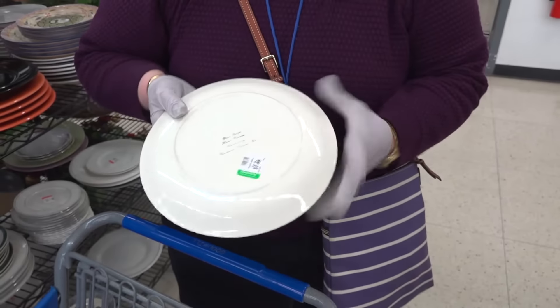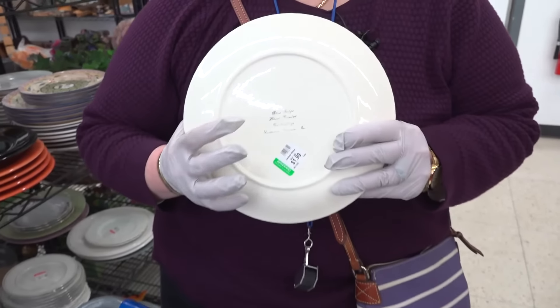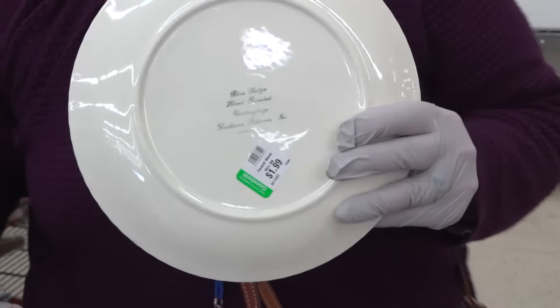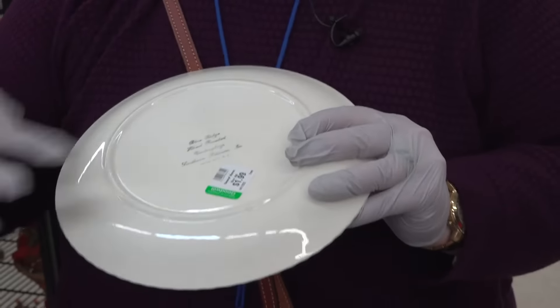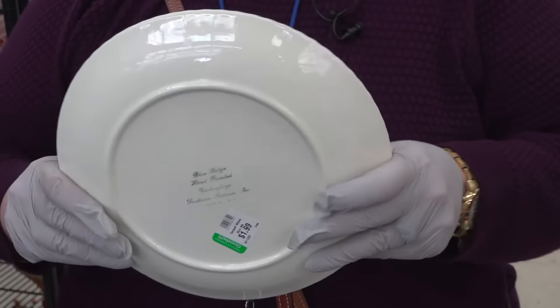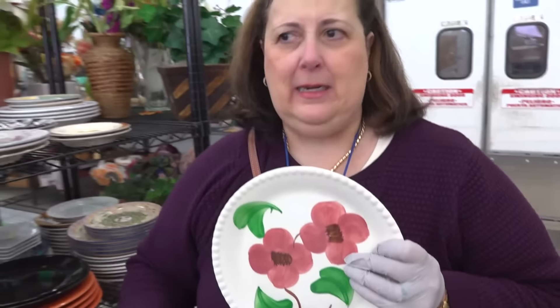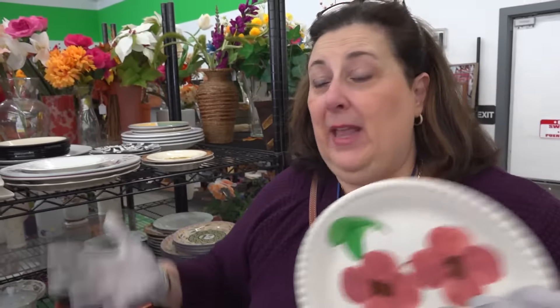And then the mark is different. The marks for the same companies can change over time, so I wanted you to look at these. They're nice, they're good. $1.99 for each one of these Blue Ridge pieces. You could sell these online at Etsy, eBay, Ruby Lane, any of those places.